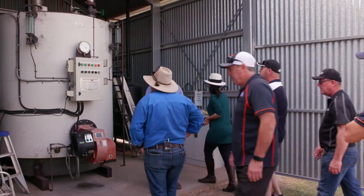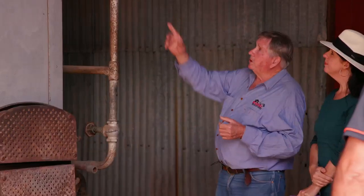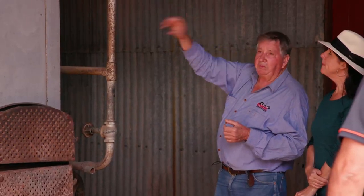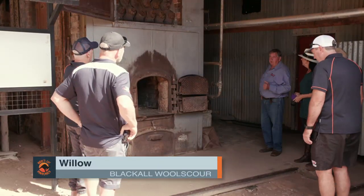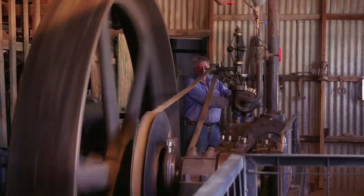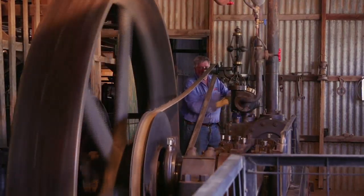Our guide Willow showed us the boilers that run the machinery and the original ones that certainly did their fair share over the years. It ran for 70 years — 1908 right through to 1978. The steam engine that runs the entire operation benefits from the volunteers' love and devotion to keeping the history of the Woolscour alive.